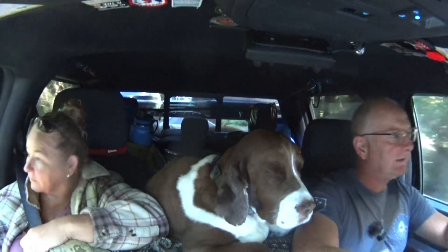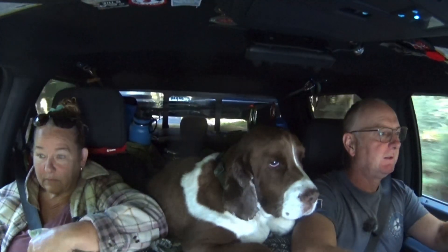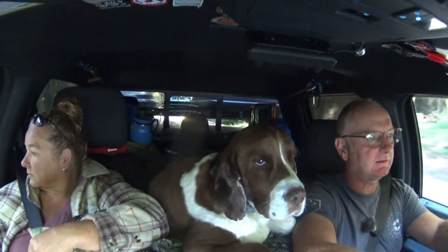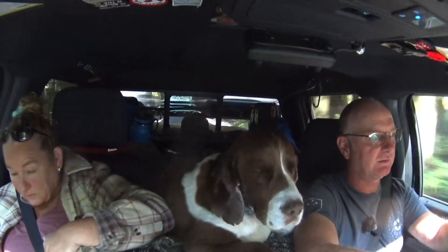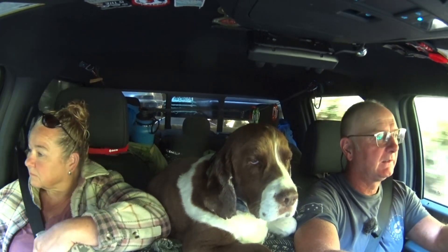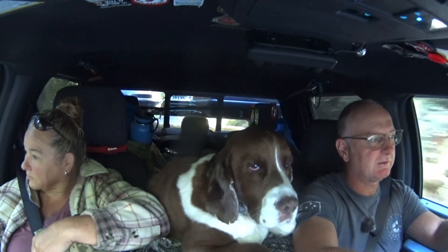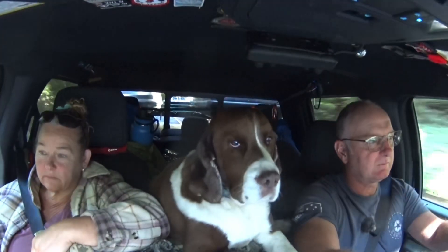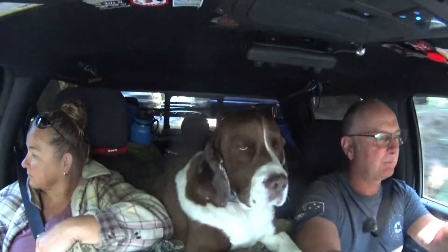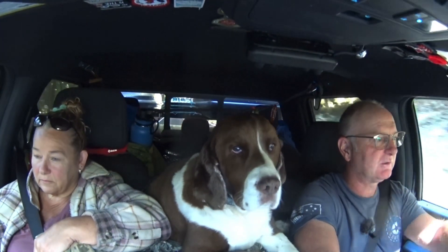Good morning everybody. We are heading south today towards Myers Flat, Miranda, and Garberville — I kept wanting to say Grabbersville. We drove a bit of this route yesterday to find the Shrine Tree. We're going to carry on this route to see more sights, pick up any more river entries, and depending on time possibly finish the whole route today.